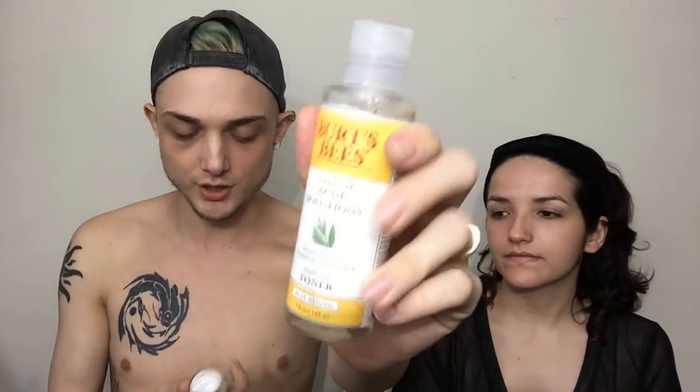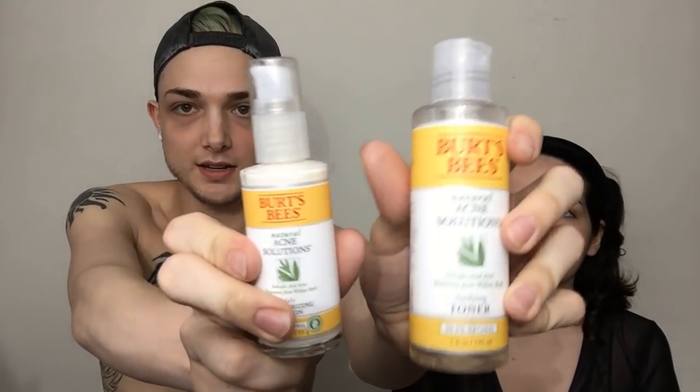We just picked these up. You guys have probably seen this one on Instagram — I've used this one in an Instagram video before — but I literally just picked this up yesterday. It's in the same line. They're just anti-acne solutions. These smell so good, what the heck?